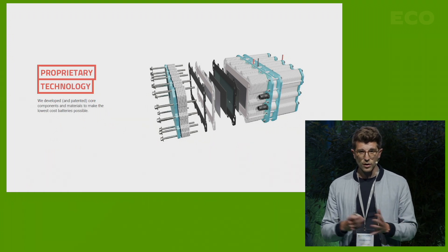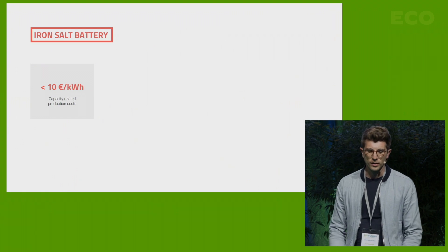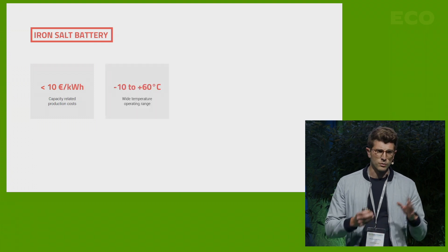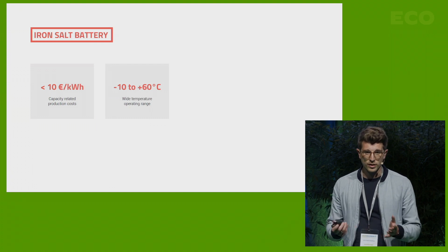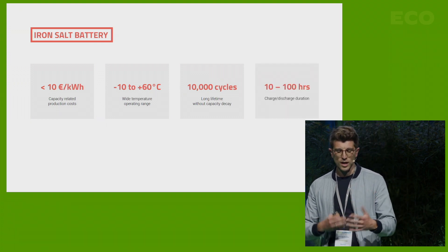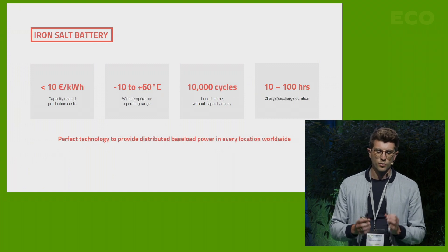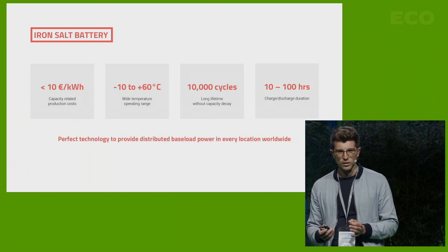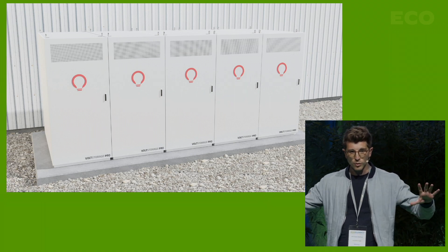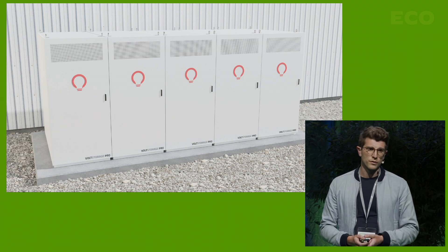We did all of that in-house with our partners, so we're not dependent on anybody else. Key facts about the iron-salt battery: it has capacity-related production costs of less than 10 euros per kilowatt hour. It operates between minus 10 and up to 60 degrees Celsius without damage. You can charge and discharge it 10,000 times without losing capacity, and it is suitable for charge and discharge durations of 10 to 100 hours.